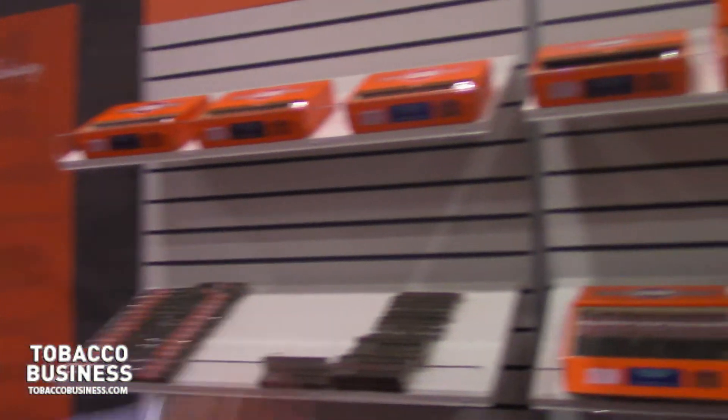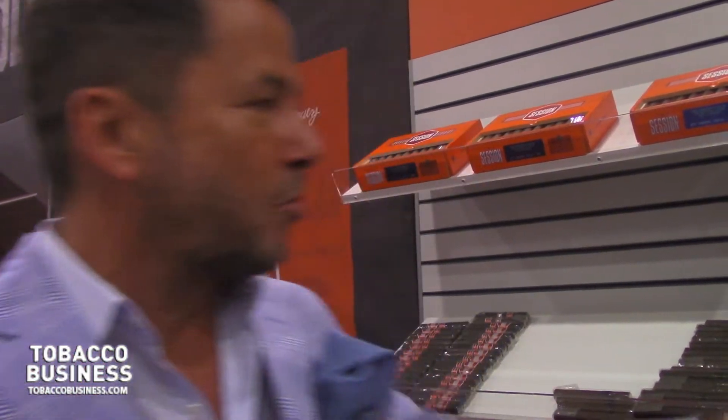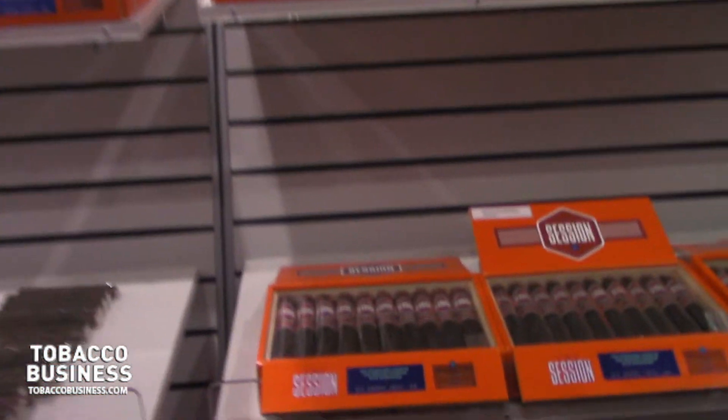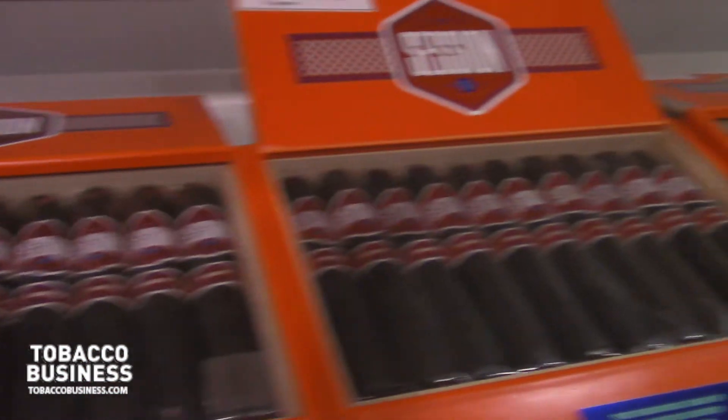So why not combine garage-themed with sessions? Because to us it means something that you're going to enjoy with your friends — sit down, talk about life, share a cigar. We're launching three sizes and it's going to be released in the first week of July. Doug will now talk about what we did to create this cigar using the tobaccos and the box.